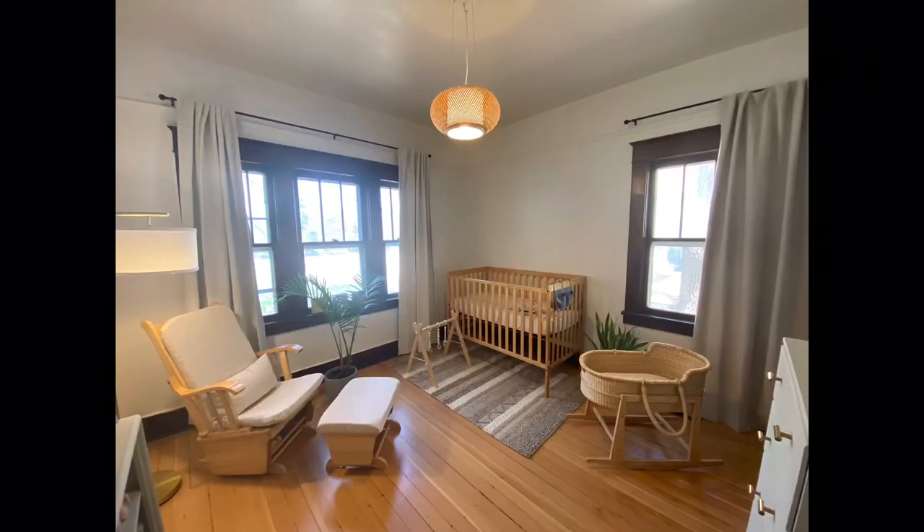I will admit the bones of this house give this nursery the best foundation — it's just such a beautiful space. The original floors, original dark-stained molding around the windows — it's really a beautiful place. And the way they've decorated this room, I think, really adds to it.